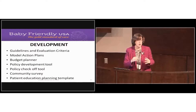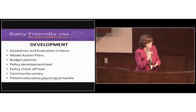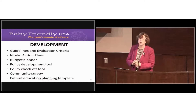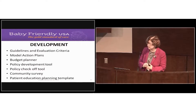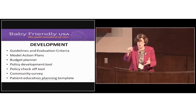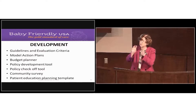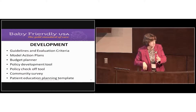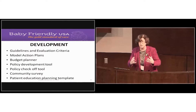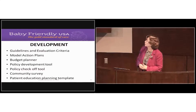We give those to you and you're welcome to use them. You may find some of those actions have already been implemented in your facility, or you may want to add additional steps. You can use the model action plan as a checkoff tool to indicate when you've accomplished something, and to assign tasks in your multidisciplinary committee.